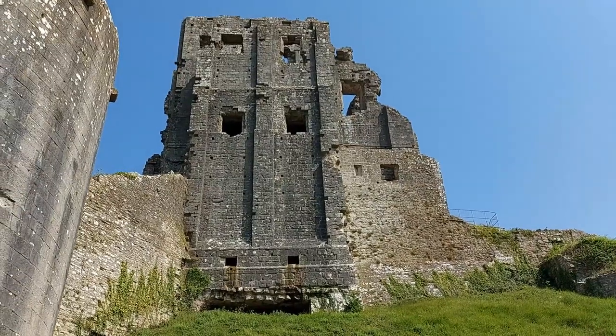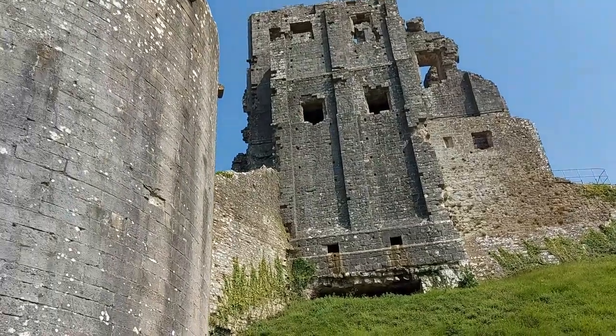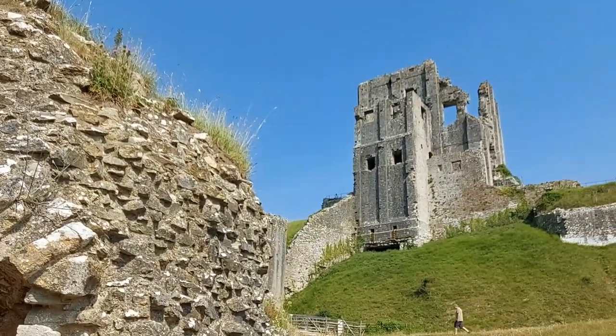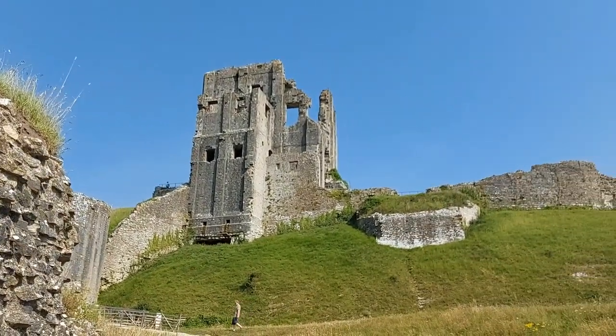As you can see behind me, the defenders would have had an excellent view of any enemy activity in the nearby area, and we're not even at the keep yet. The large keep was constructed under the reign of King Henry I, and was eventually whitewashed in 1244 to emphasise its importance as a royal castle.